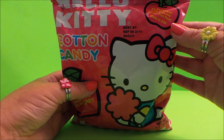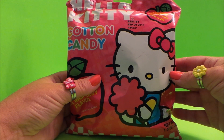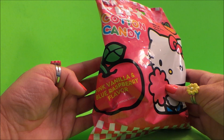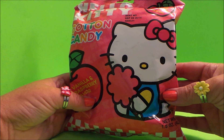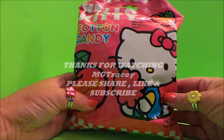It says on the packet: no cholesterol, fat free, gluten free, made in the USA. The best before date is the 9th of September so we're just about okay for that. This particular flavor is pink vanilla and blue raspberry, and I do love the adorable picture of Hello Kitty on there — she's got a huge amount of candy floss.